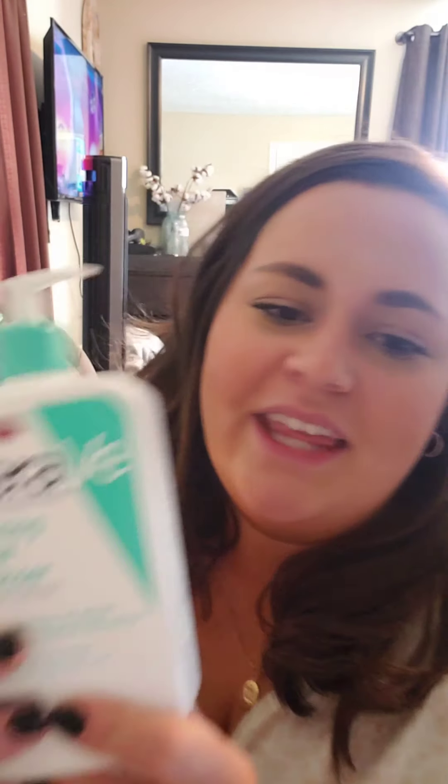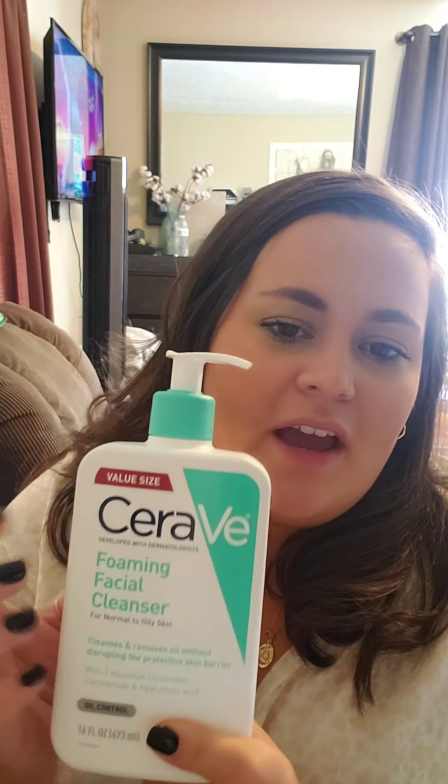The last thing I got was the CeraVe Foaming Facial Cleanser. Right now I'm using the elf Jelly Bounce Back Cleanser and I really like it, but I like changing up my facial cleansers because my skin gets used to things. I figured I'd try this since I've never tried it before.